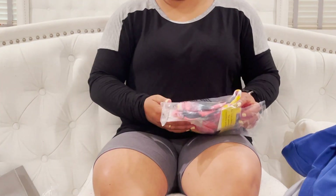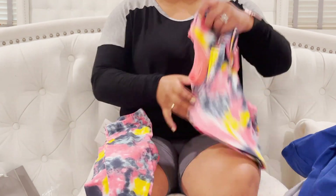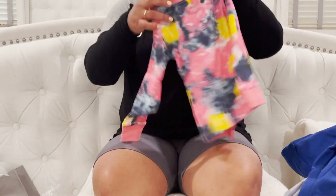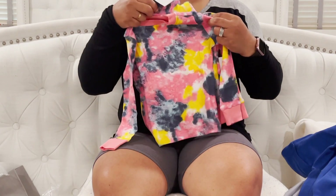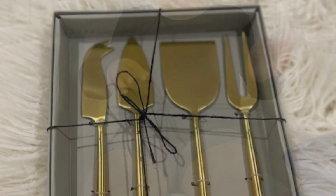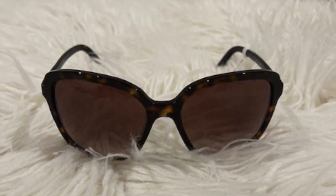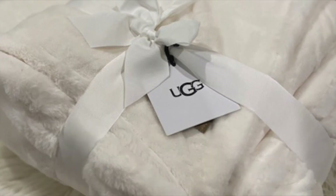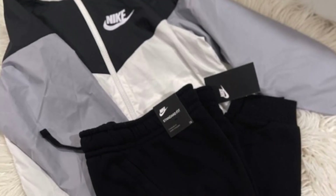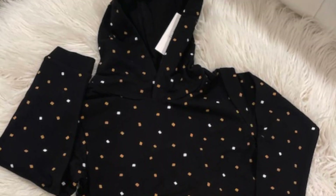I only picked up one item for my daughter — they didn't really have much that I liked for her. I'm very picky when it comes to dressing her. I did pick her up one set of pajamas. There were some other items I liked for her, but I slept on them and they sold out. That is everything I picked up from Nordstrom. Hopefully you guys enjoyed this video — it's not a typical video for me, but you got to see some things I picked up for the kids, the house, and a couple of items for me and my husband. If you like these types of videos, please like and subscribe and stay tuned for more.